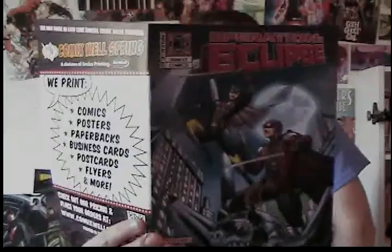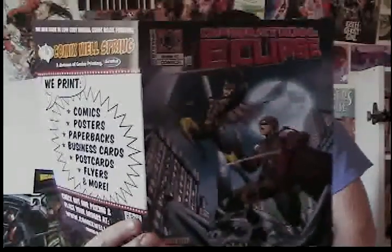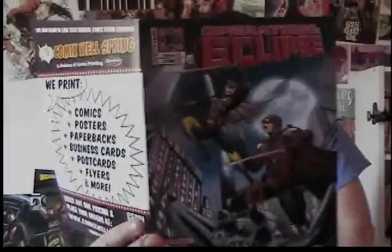Now moving on to Operation Eclipse issue two — same writer, same whole art team. Creator writer Ray Merrick III, illustrated by Ruli Akbar, colors by Avery Ferdinand, and letters by Francisco Zamora. The story continues right where we left off. This all takes place in St. Louis, by the way.